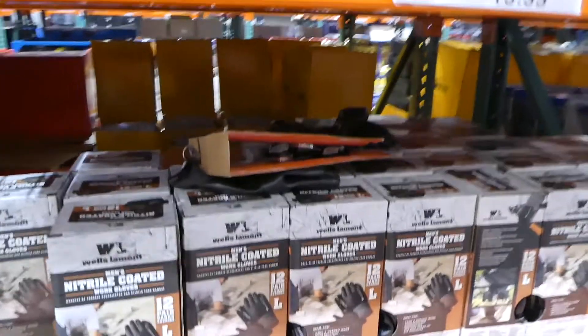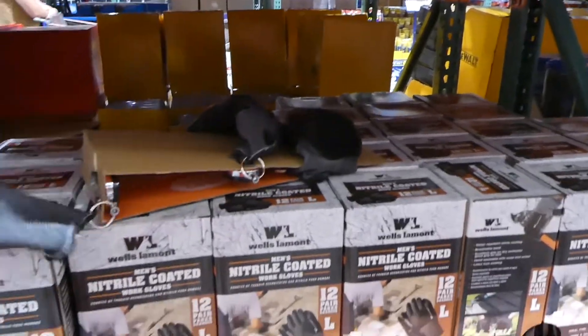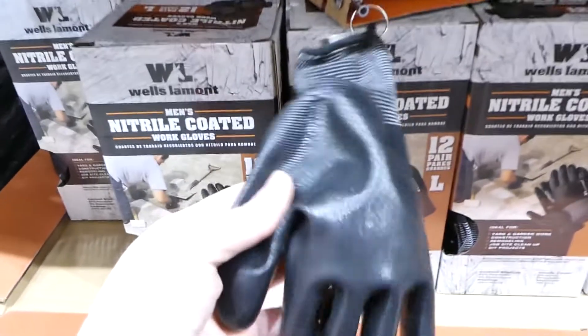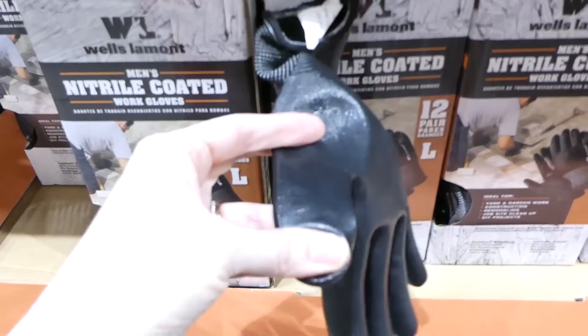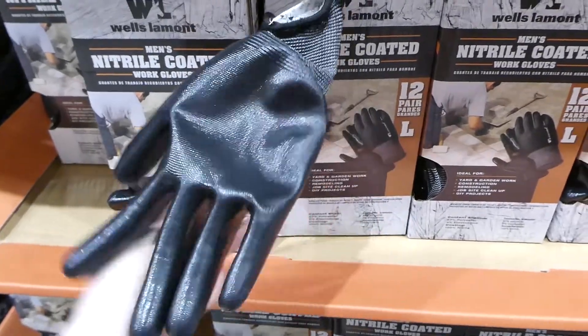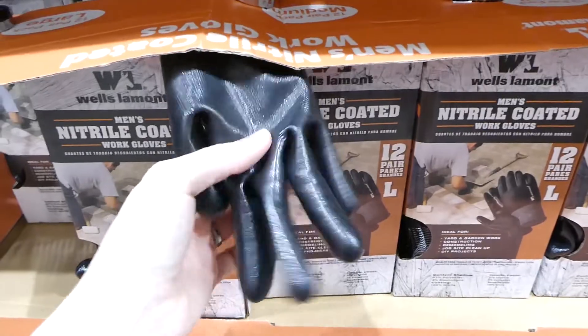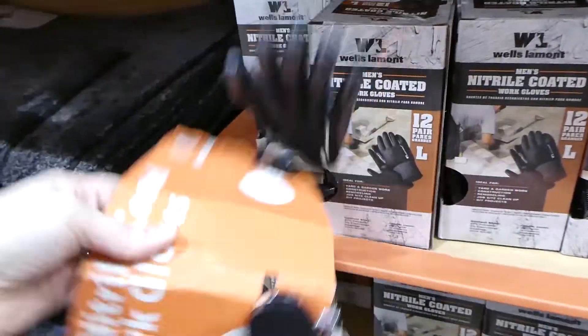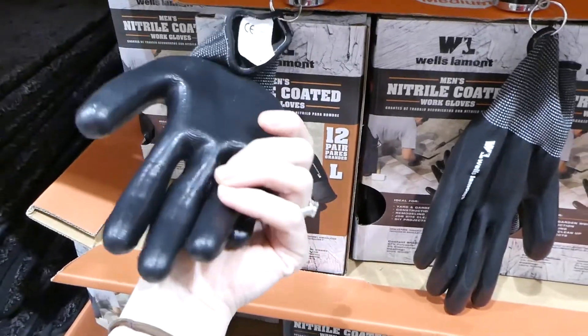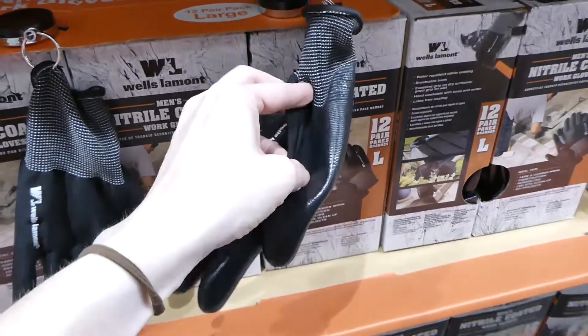They have nitrile gloves in medium and large — $16 for a 12-pack. They're quite thin but have a non-slip grip on one side. There isn't a big difference between the two sizes but they do stretch a bit.